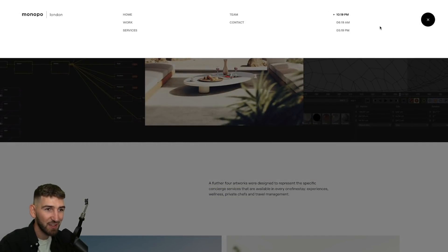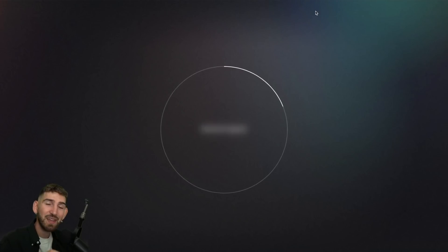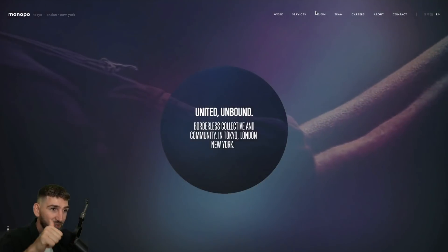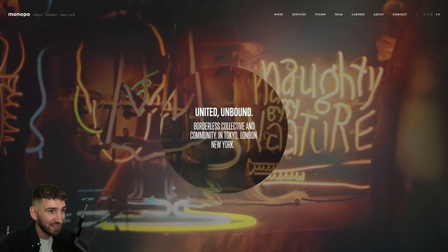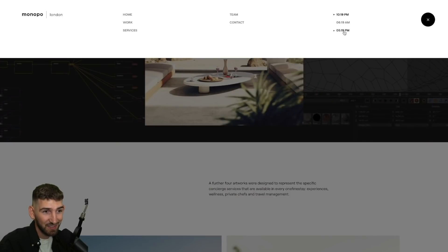I spoke about it on Twitter, but I have to tell it again on this YouTube video. Here you have these strange hours. You're like, what is this? And when you click, you realize that it's actually a link to the other office of this agency — in Japan, in the United States, and in London. When you click right here, you change the office. That's super super nice. I want to discover what country this hour is. So that's basically it for the first website.